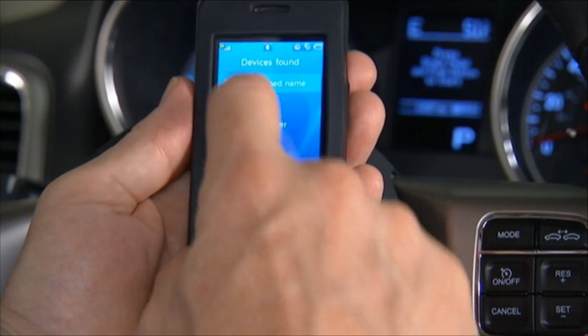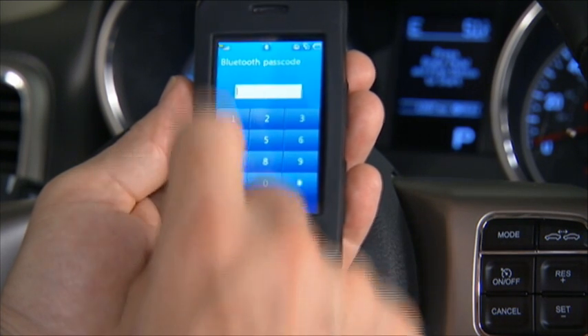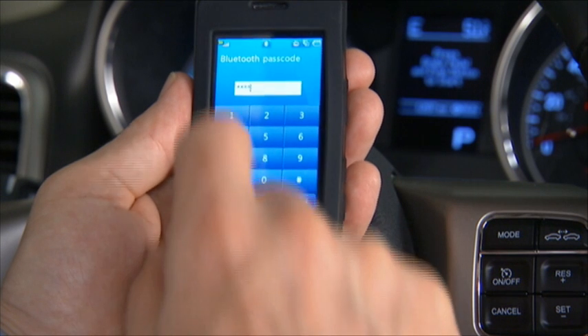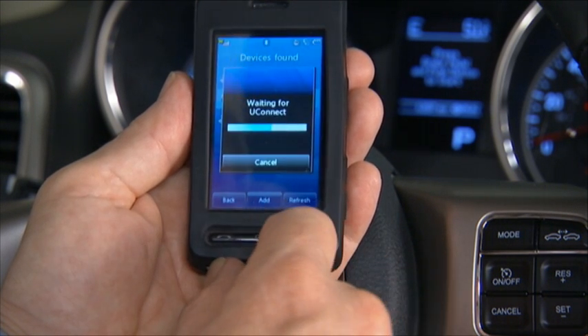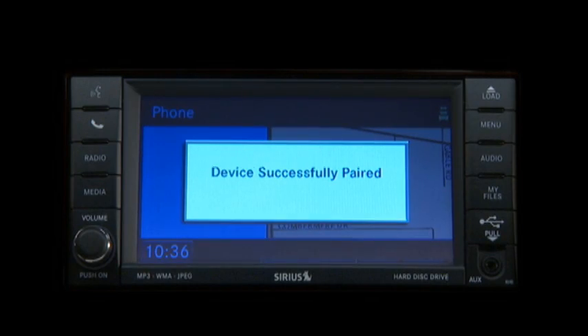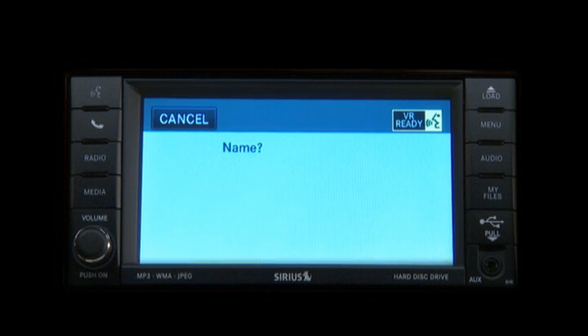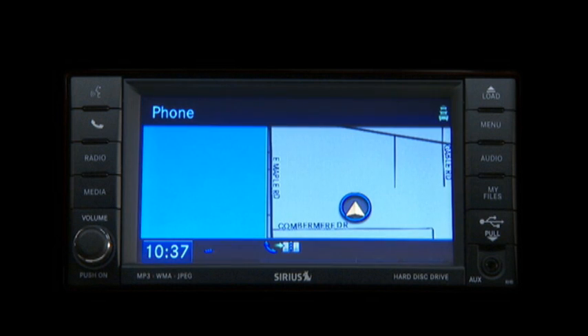You will not need to remember this PIN after the initial pairing process. For identification purposes, you will then be prompted to give the Uconnect Phone a name for your cellular phone. For example: Paul's phone. Each cellular phone that is paired should be given a unique phone name. You will then be asked to give your cellular phone a priority level between one and seven, with one being the highest priority.